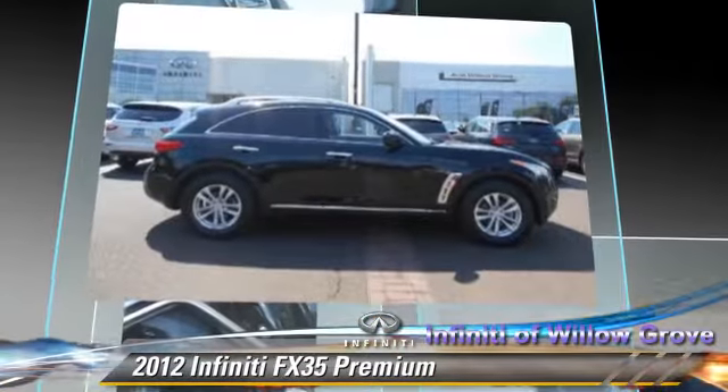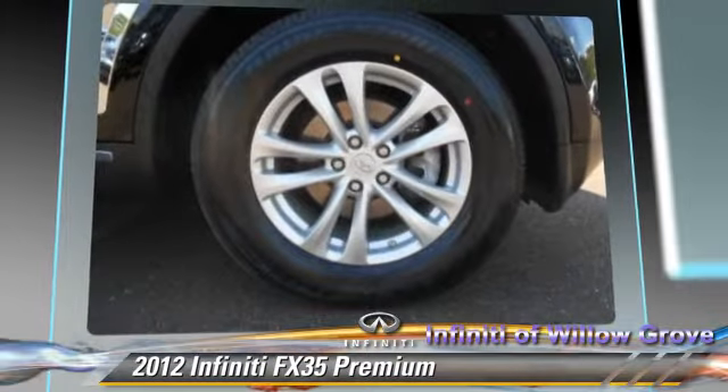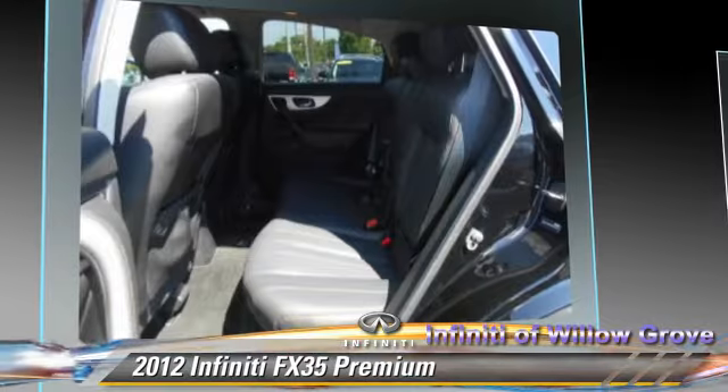This Infiniti features powered door locks, towing package, and all-wheel drive. Safety features include traction control, stability control, and four-wheel ABS.